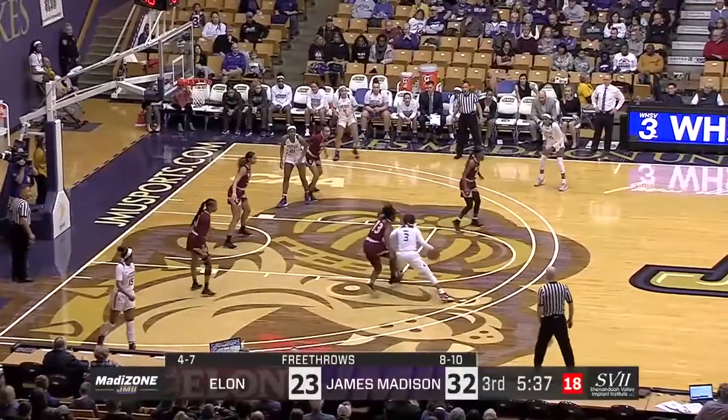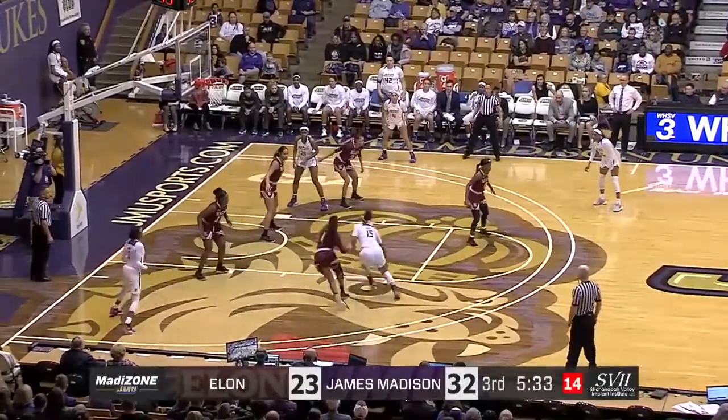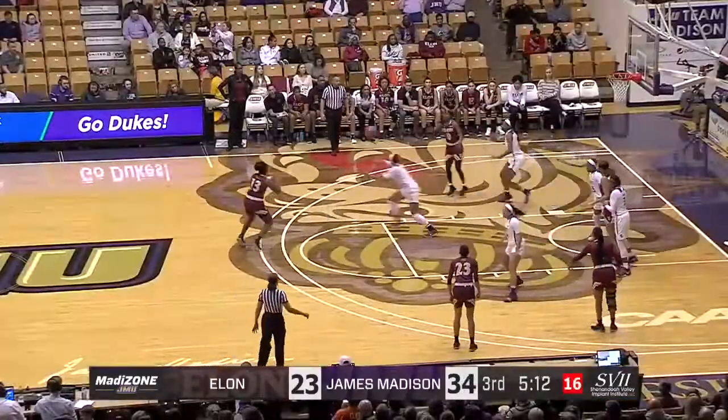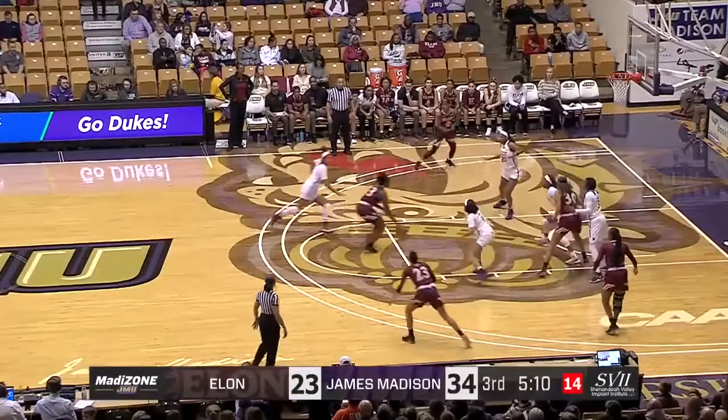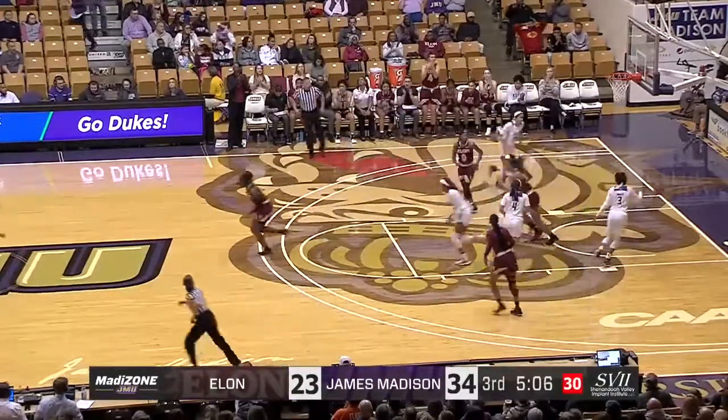Working out there with Barrier — they spent a lot of time off the court together, as well as on the court. Here's Barrier, finds herself open. Fadeaway, good. But Elon's still looking for their first points here in the second half. Elevating shot — and it falls in. There they are, David.